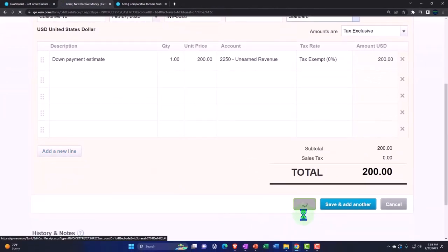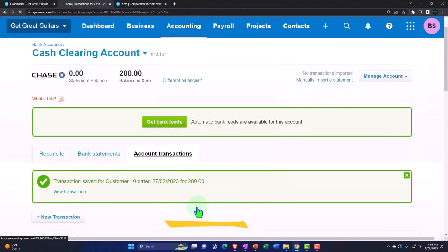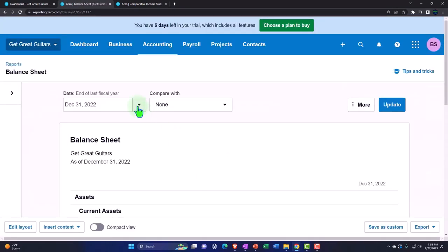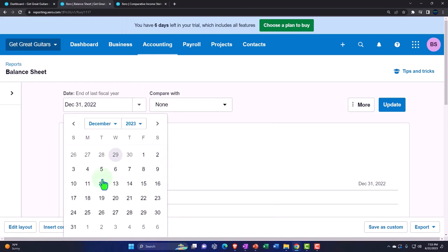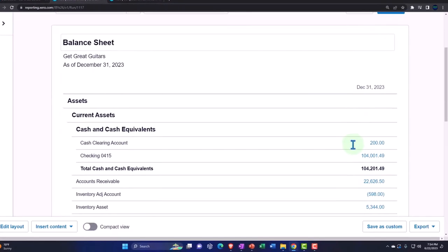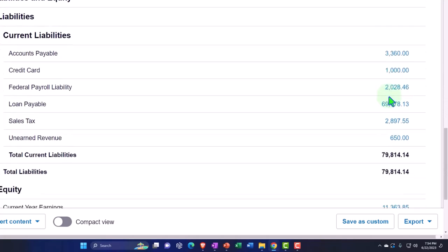I did that in the Balance Sheet tab — let's open the Balance Sheet back up. Accounting dropdown, custom date, bringing it to 2023, update it. So there's the $200 in the clearing account — that looks good.